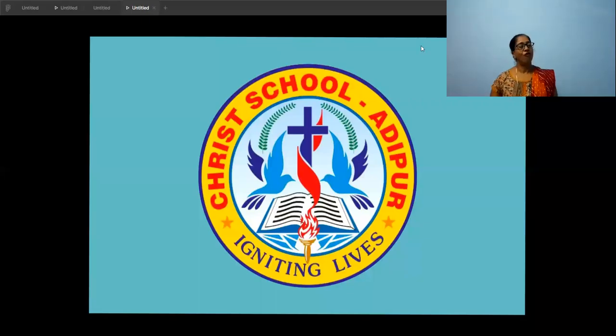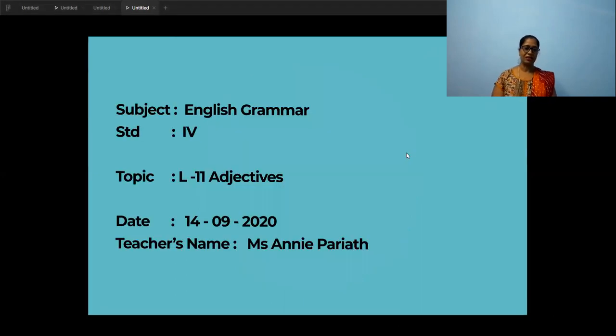A very happy morning to you, my dear students. Today we are going to learn something more in grammar — English Grammar Lesson number 11.